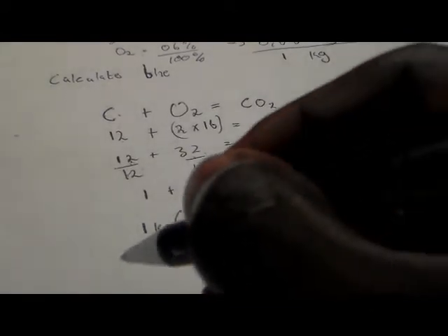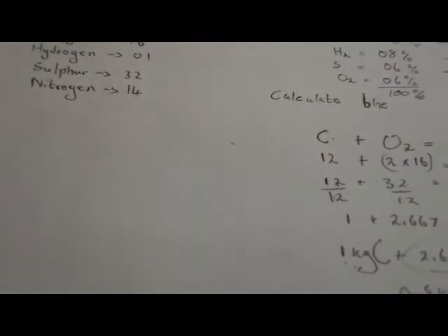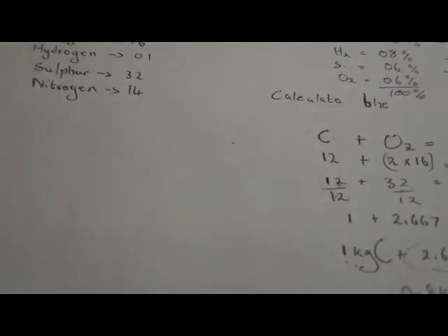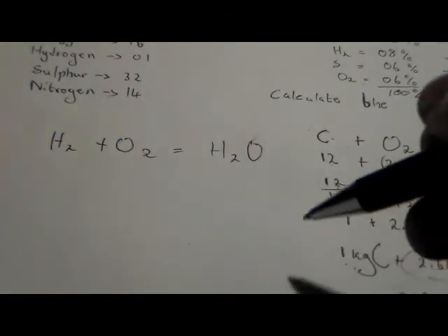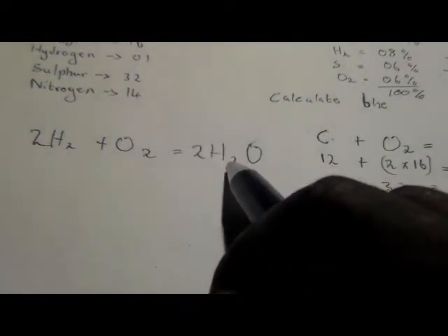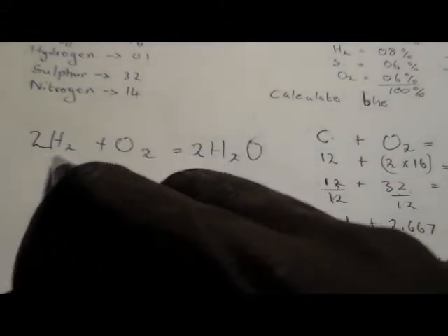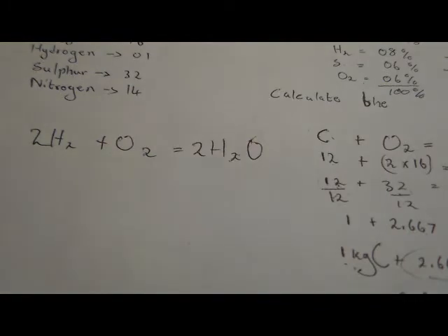Moving on to hydrogen. The equation is: 2H₂ + O₂ → 2H₂O. Balancing: we get 4 of hydrogen and 2 of oxygen on the left side. Using atomic masses: 2 × (2 × 1) + 2 × 16 = 4 + 32 = 36.